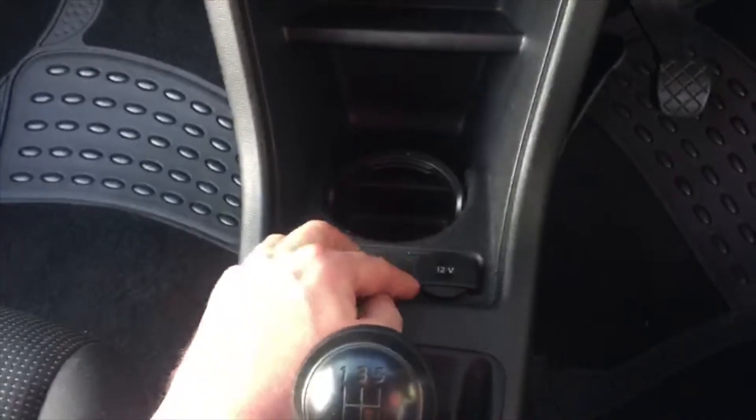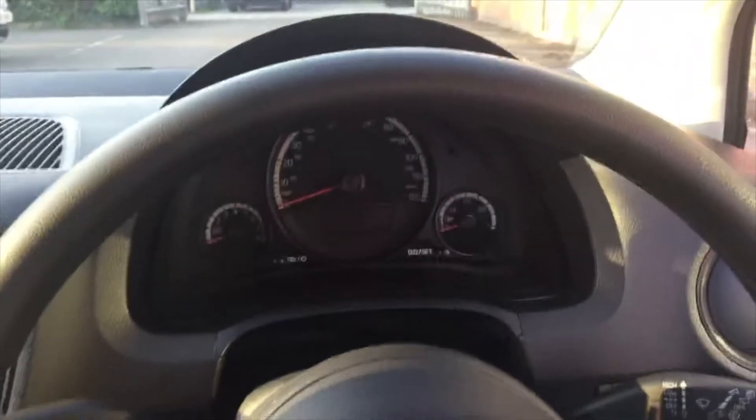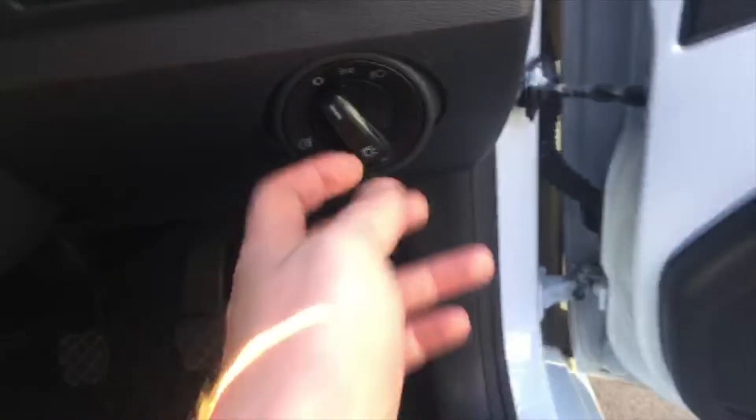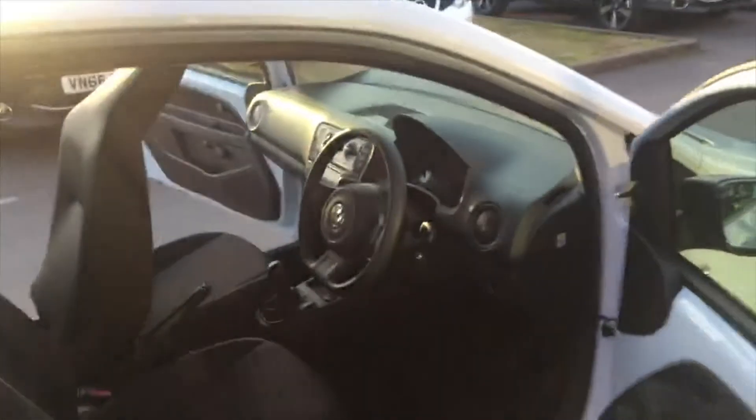You've also got cup holders, a really nice heads-up display, and it's generally a very simple car to use. Your lights are just down here, and it comes with airbags on the front for both the passenger and the driver. Absolutely love the vehicle.